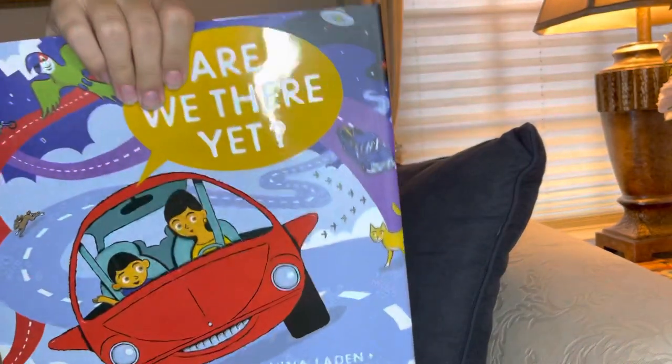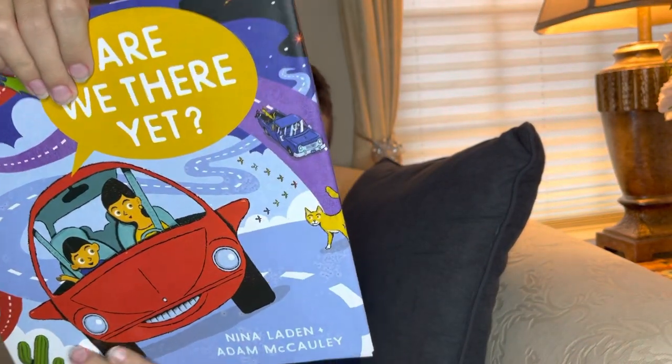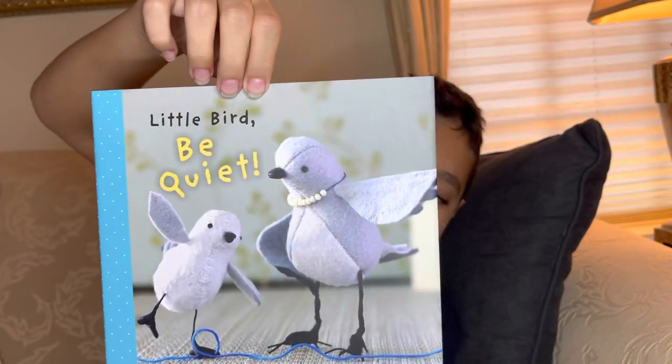Now we have some really good Barnes and Noble quality books. This one is called 'Are We There Yet?' and it's $16.99. The next one is called 'Little Bird Be Quiet' — it's great.